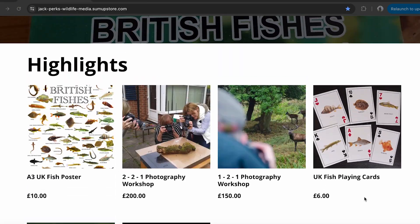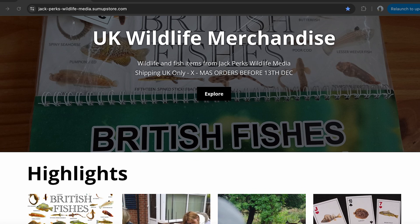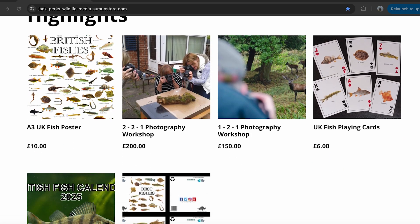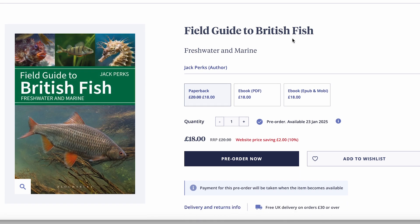I've also got a range of merch out at the moment including a 2025 fish calendar, playing cards, and an A2 poster, which you can buy from my website with a link in the description. Thanks for watching, hope you enjoyed it.